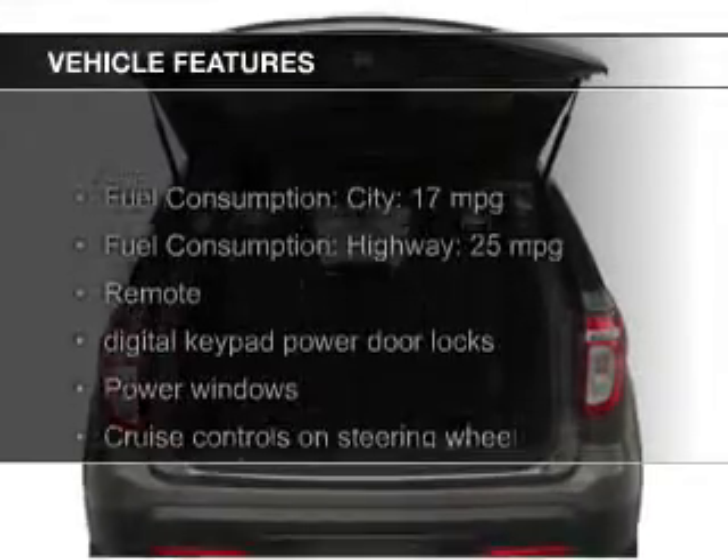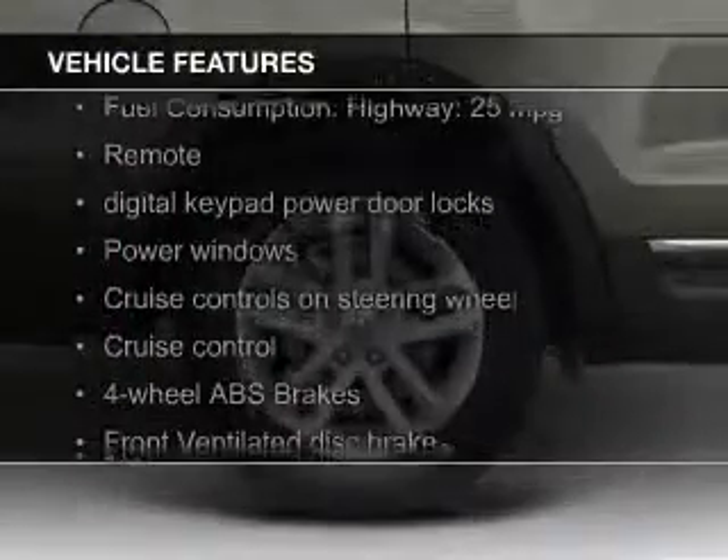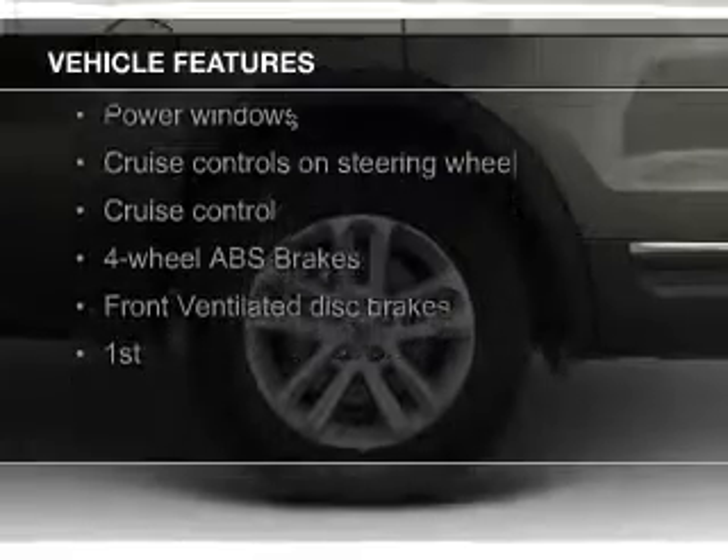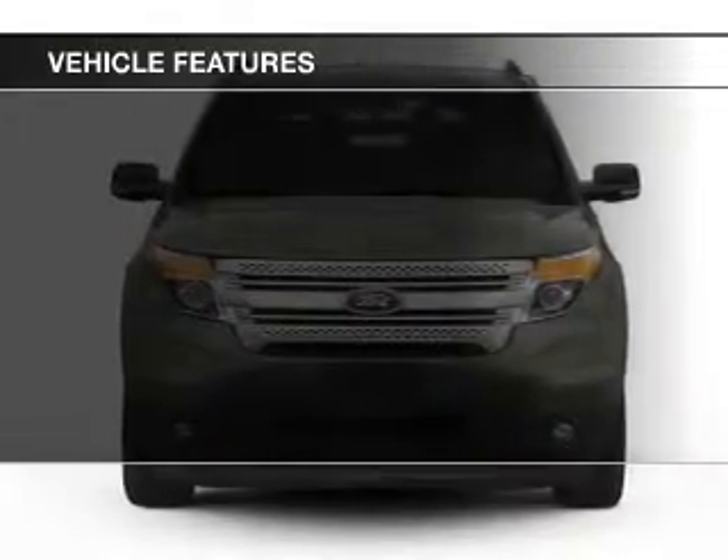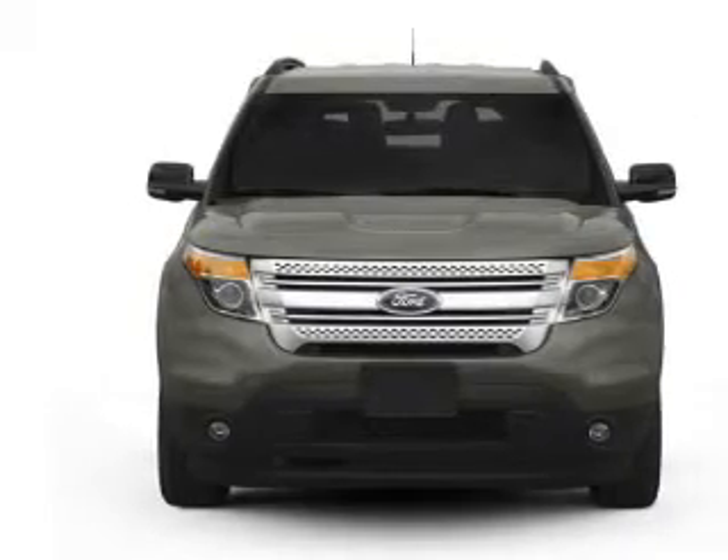The features include Sirius XM satellite radio, digital audio input, premium rims, tilt and telescopic steering wheel, a spoiler, an alarm system, and roof rails.